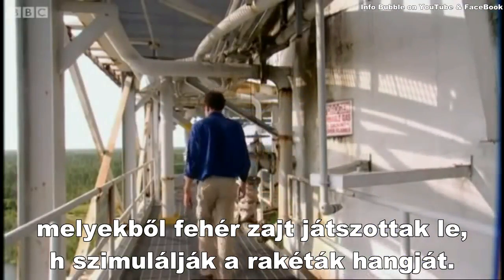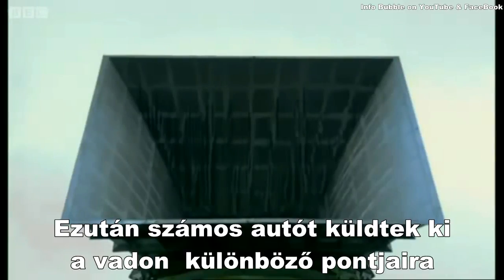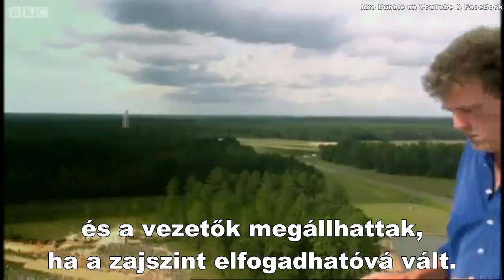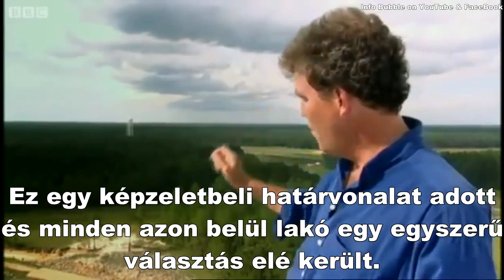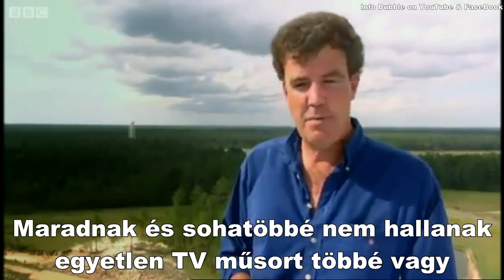The first thing they installed was a huge loudspeaker, through which they played white noise to simulate the sound of a rocket. They then sent a number of trucks in different directions, out into the wilderness. And the drivers were ordered to stop when the noise levels became acceptable.